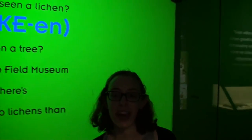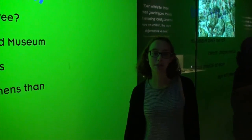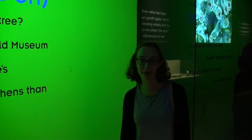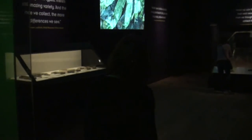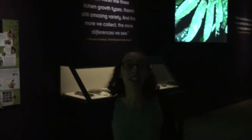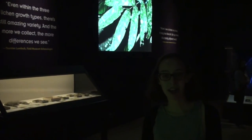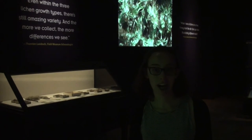Lichens are organisms that have the structures of plants and fungi, and they're really important to preserving the natural balance of many different habitats and environments. Lichens come in different colors, different shapes, and different types. One of the coolest things about them is that their very presence indicates the quality of an environment.